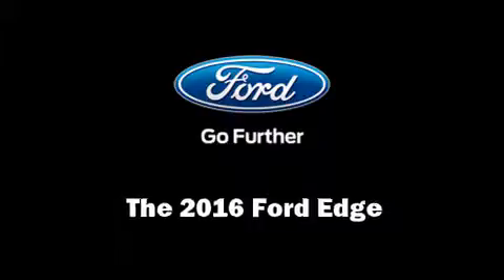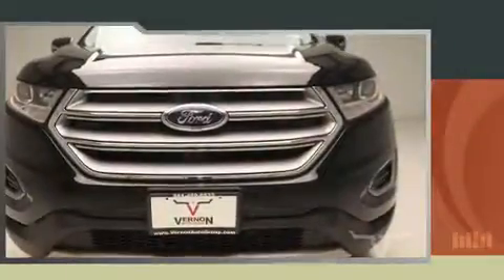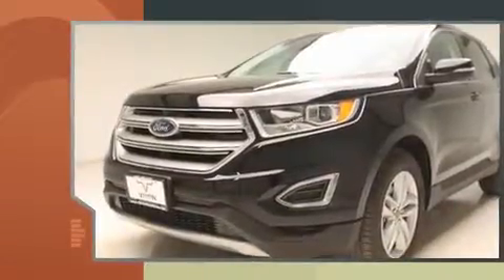Get excited about the 2016 Ford Edge. It features a front-wheel drive platform, an automatic transmission, and a two-liter four-cylinder engine.